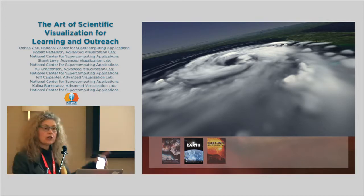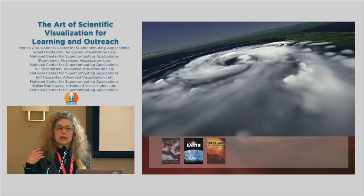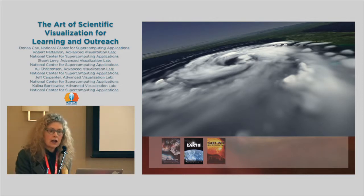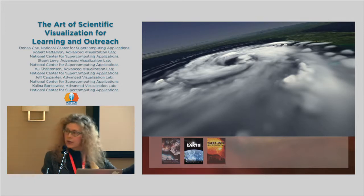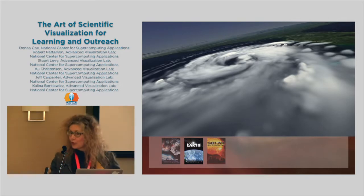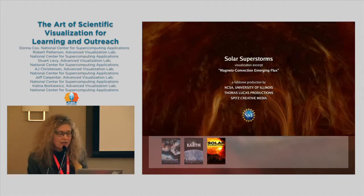Here's another production — a big museum show that traveled all over the world. It's been translated into seven languages. Liam Neeson narrates that. You'll have to come over to our center to see the Katrina visuals in stereo with glasses. This is a project we're working on.